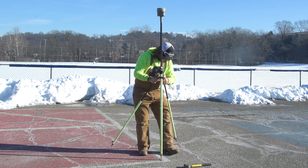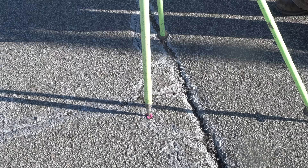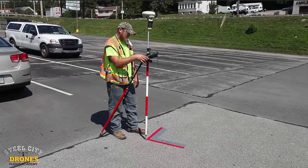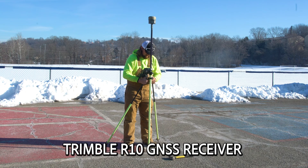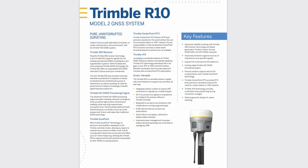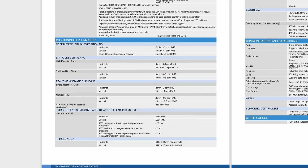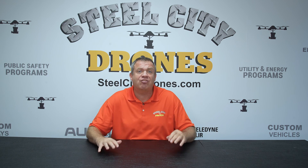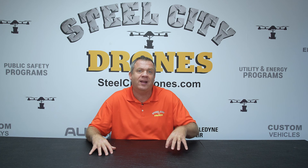The only way we can validate our data is to compare it against known good data. For the most part, that is always done using what are called check shots. Check shots are established positions and markers that we put down just like ground control points, and we establish that location with precise data using a GPS rover. These are very expensive devices, and they are accurate, but they have a limitation to how accurate and precise they're going to be.